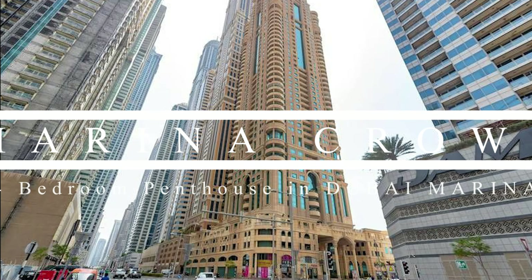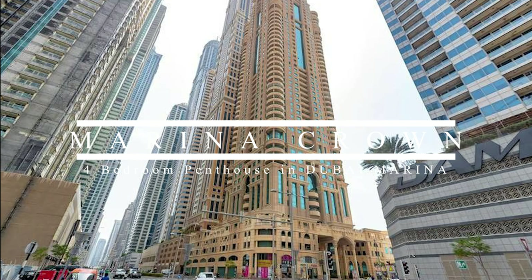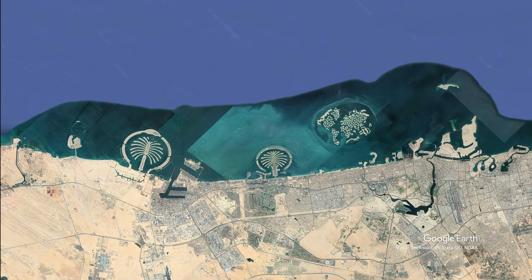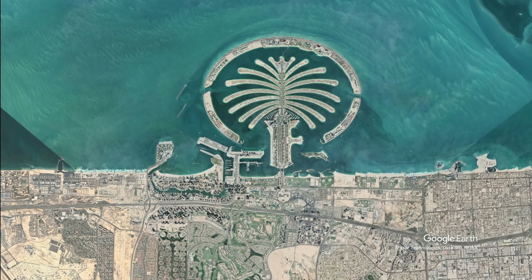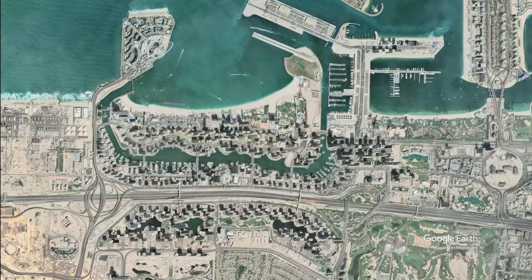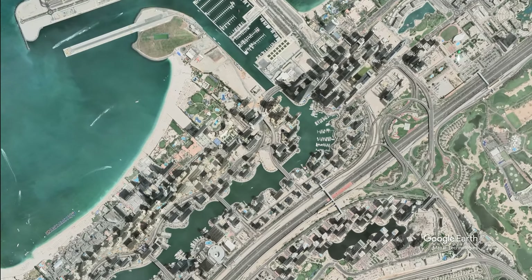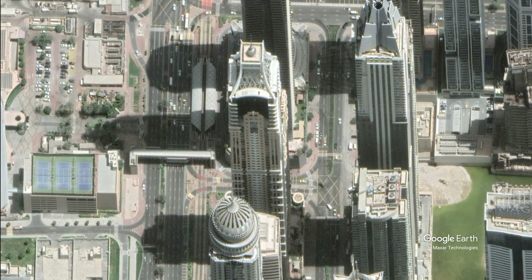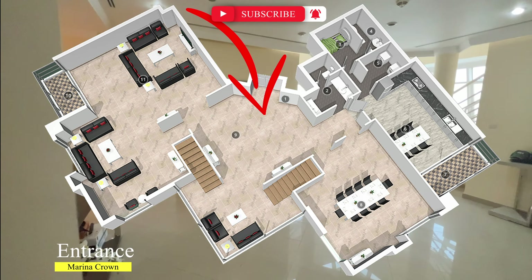Good day everyone, we are in Marina Crown in Dubai Marina. We are in a four-bedroom duplex penthouse with a size of 4,834 square feet.